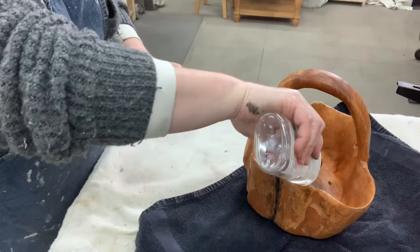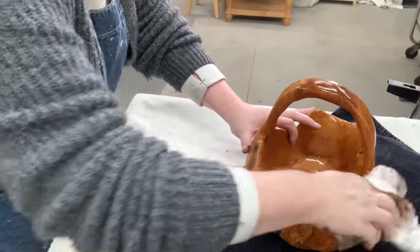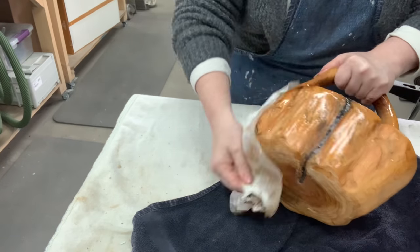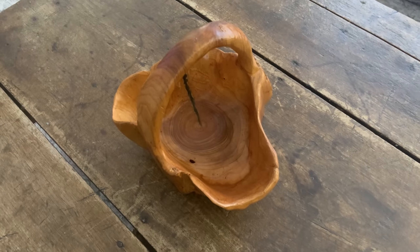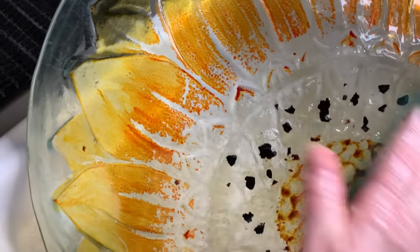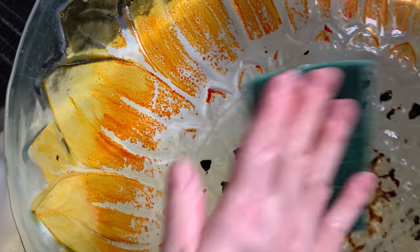Now I just need to oil it, using the same oil I use on butcher blocks and cutting boards. I'm going to over-oil this and let it soak right in — by morning it will be perfect. I was actually surprised by how much of the brown paint came off the sunflower birdbath just from washing it. The leaves are on there good — it was that brown that wasn't adhered well. I'll pick off what I can without breaking the glass and blend what's left.